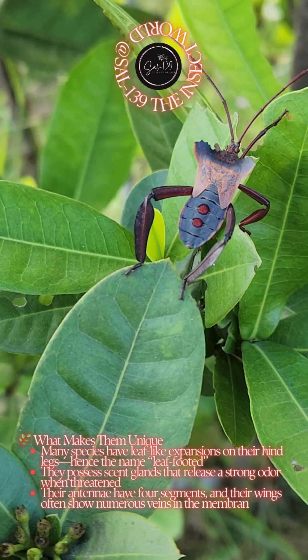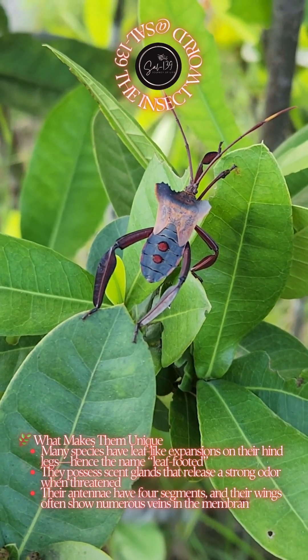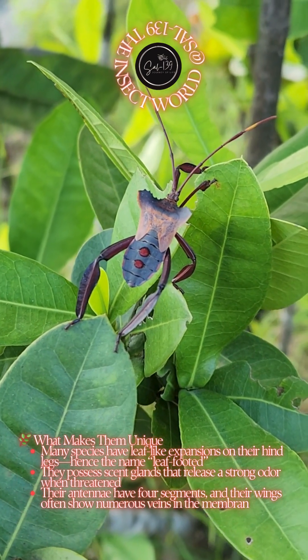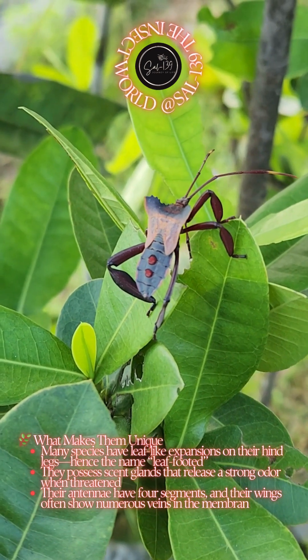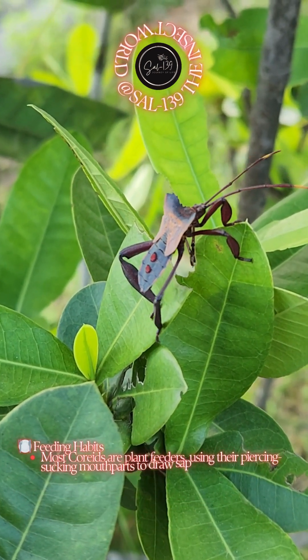What makes them unique? Many species have leaf-like expansions on their hind legs, hence the name leaf-footed. They possess scent glands that release a strong odor when threatened. Their antennae have four segments, and their wings often show numerous veins in the membrane.